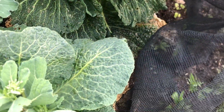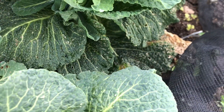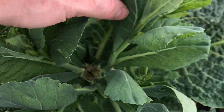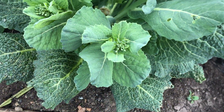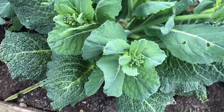Next to that there's the Savoy cabbages where I've harvested the main cabbage. What they've done is produce some little side shoots and they're starting to flower now. So what I'll do is harvest the best bits of them and then pull up the plants so I can use the bed for something else.